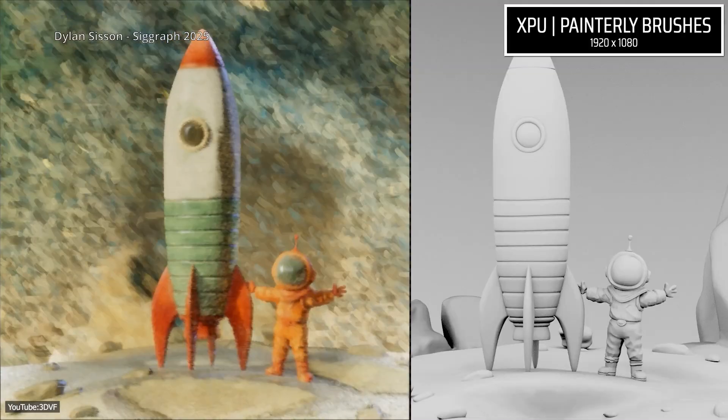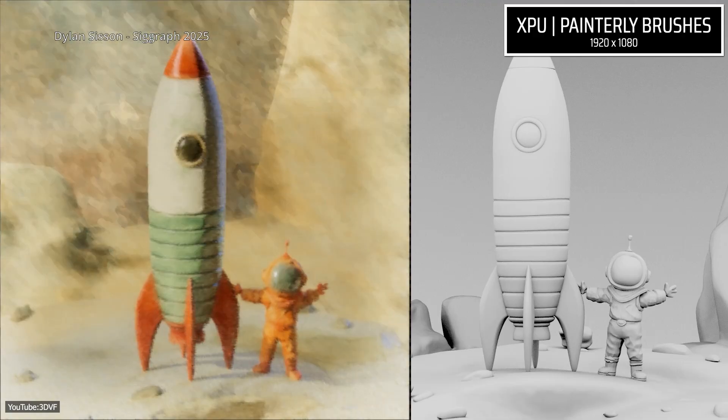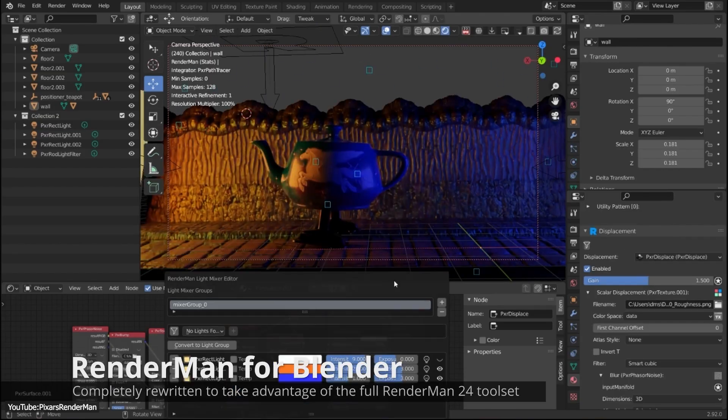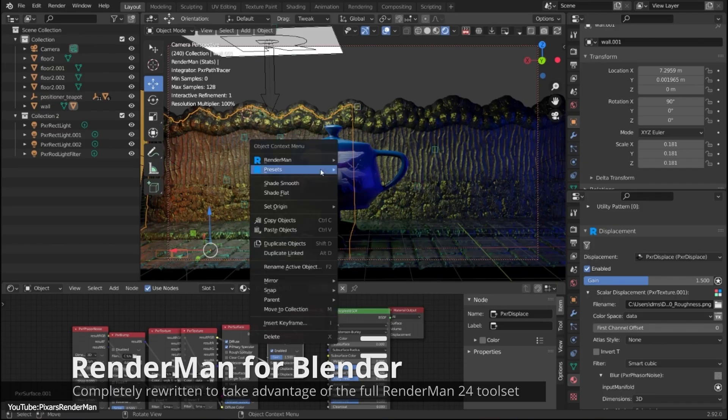These stylization features open up a lot of possibilities for artists. You can give your scenes a unique illustrated vibe without needing a separate NPR renderer. Pixar worked with artists to refine these tools, so they feel intuitive and ready for production use.